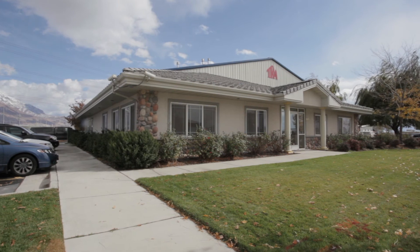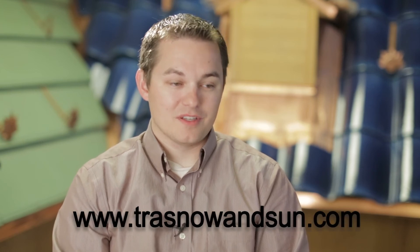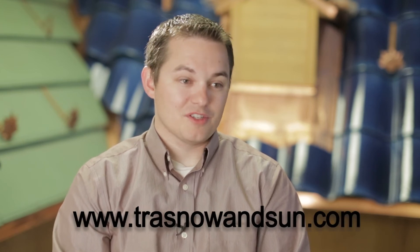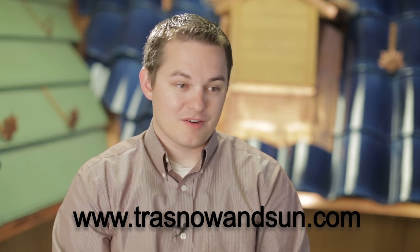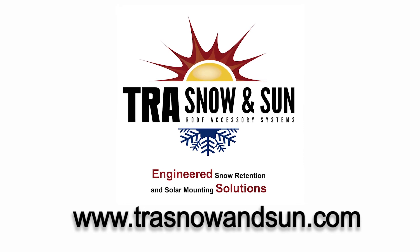We've used TRA for quite some time, so if you're looking for a solid solution to keep snow up on your building, I would definitely recommend talking with TRA. If you have questions about anything we've shared here in our video, feel free to try us out. All our quotes and take-off information is completely free to the customer, so get in touch with us. Our website is trasnowandsun.com — send us all your project information and within 48 hours we'll have a quote back to you for your specific roof type. Thank you for sticking with us.